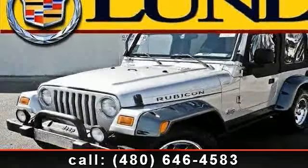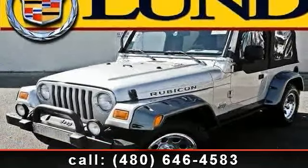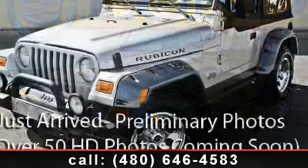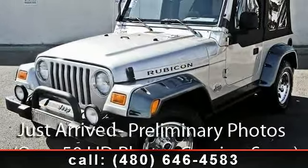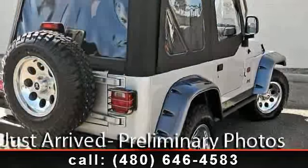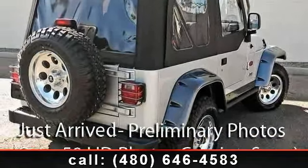Step into the 2003 Jeep Wrangler Rubicon. If you are looking for a first-rate auto, this one could be yours today. This vehicle comes with a reliable six-cylinder engine, connected to a smooth shifting automatic transmission.